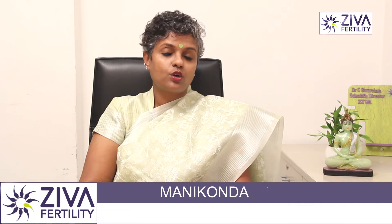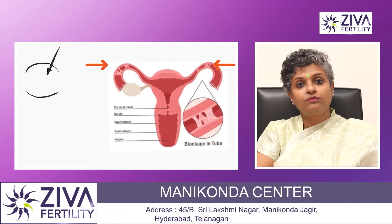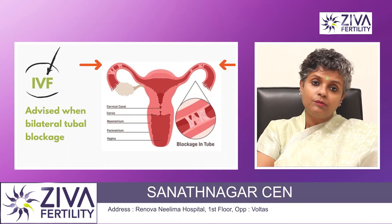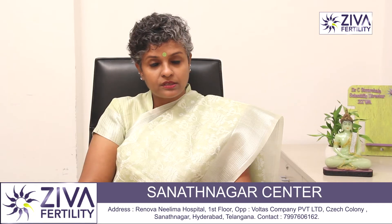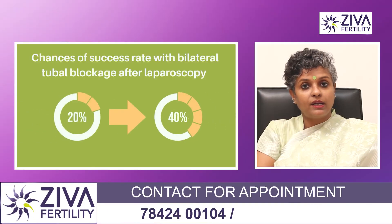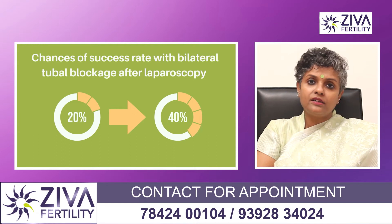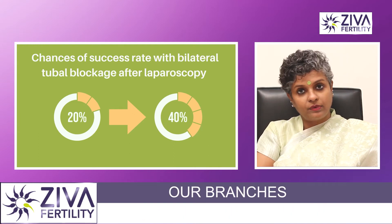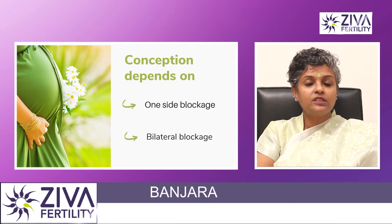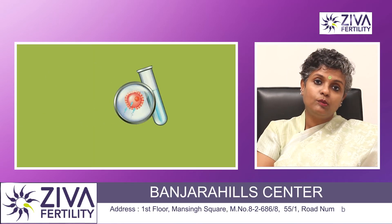Bilateral tubal blockage, or when both sides of the tubes are blocked, it is advised that you go for IVF. Even still, people want to try laparoscopy. It is a gold standard for tubal blockage where the tubes are treated by laparoscopic procedures, and there is a 20 percent chance that you might get pregnant. If not, you can go for IVF. The success with tubal blockage depends on what kind of tubal blockage you have and if both the tubes are blocked or not.